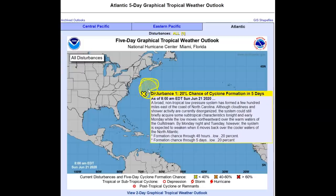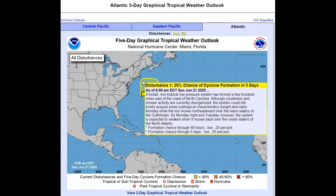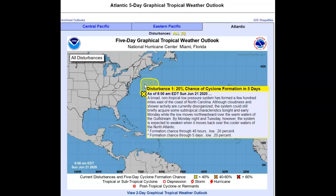Instead of the path moving straight out into the Atlantic, it may possibly move north because that front is stalled and moving north, which would bring it closer inshore and give higher chances of more rain. The NHC says a broad non-tropical low-pressure system has formed a few hundred miles east of the coast of North Carolina. Although cloudiness and shower activity are currently disorganized, the system could briefly acquire some subtropical characteristics tonight and early Monday. By Monday night and Tuesday, the system is expected to weaken over cooler North Atlantic waters. They're not talking about any landfall — just possibly some coastal rain and storms around that area.